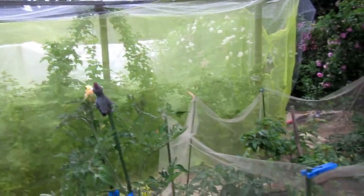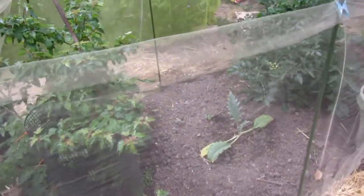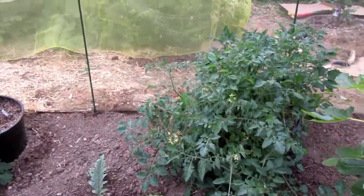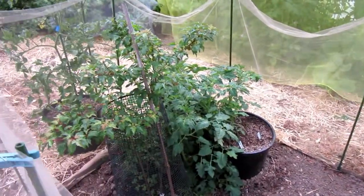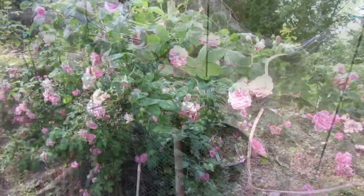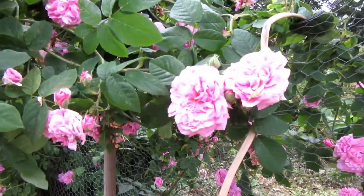We'll go out past the marrow and raspberry. The marrow and raspberries have been netted, and the artichoke bed has also been netted — that's to keep rabbits out. Those are the potted cherry tomatoes that I started from grocery store cherry tomatoes. More roses: this is a Gallica called Queen of Denmark.